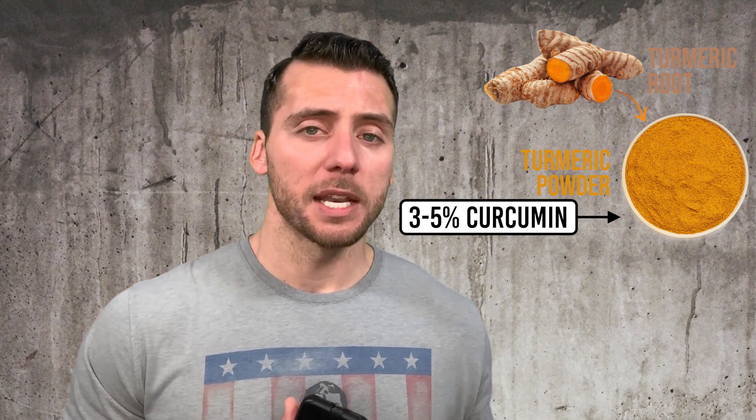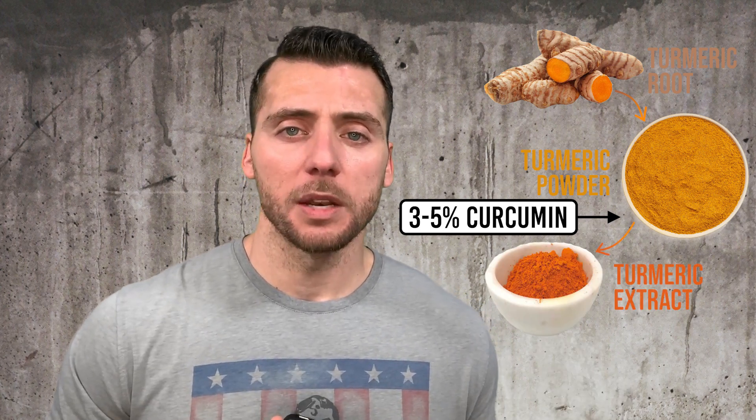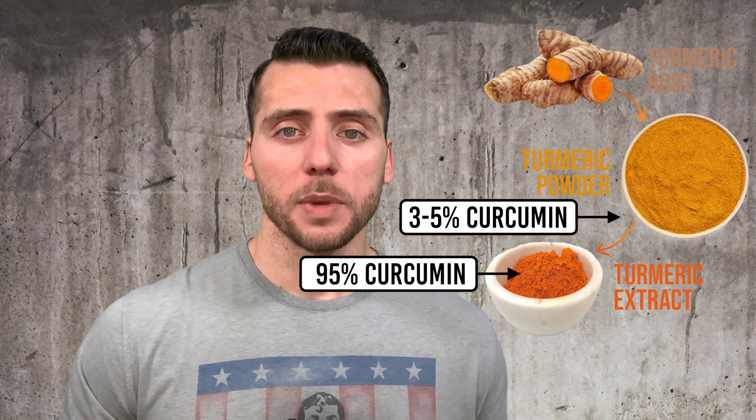There is one thing I want to bring up: the difference between an extract and a normal powder. A whole powder is basically some sort of supplement or ingredient that's been dried and ground up. An extract is essentially the same thing, except the main ingredient or specific alkaloid of interest has been extracted to make it much stronger for the same amount of powder. For example, in turmeric, the main alkaloid of interest is curcumin, which is about 3 to 5% in whole powder turmeric naturally. But in an extract, 95% of that powder's weight is curcumin alkaloids.